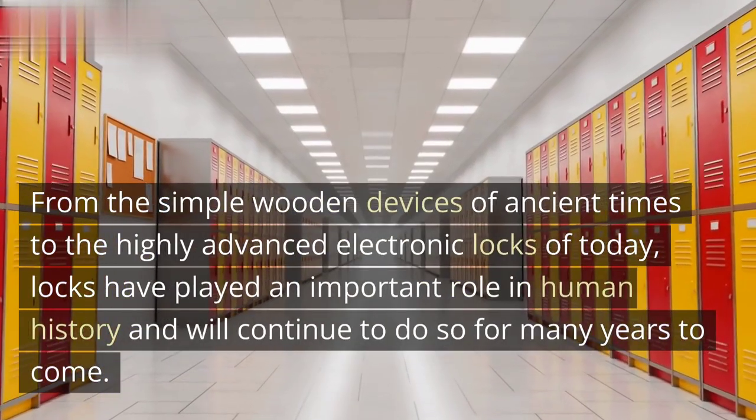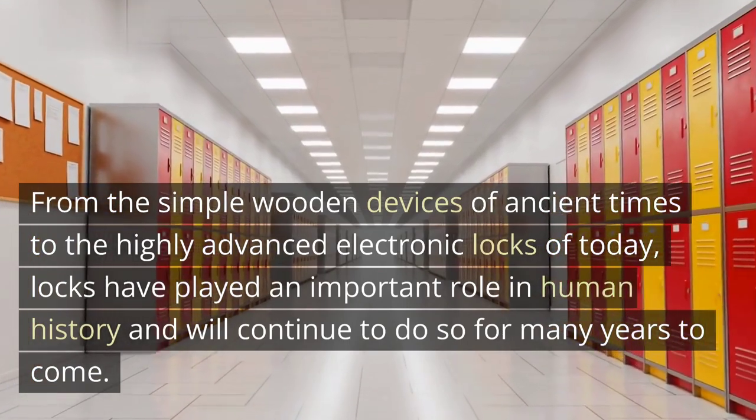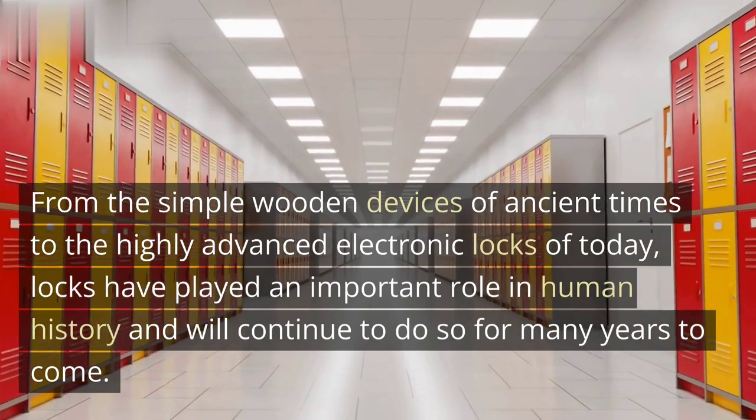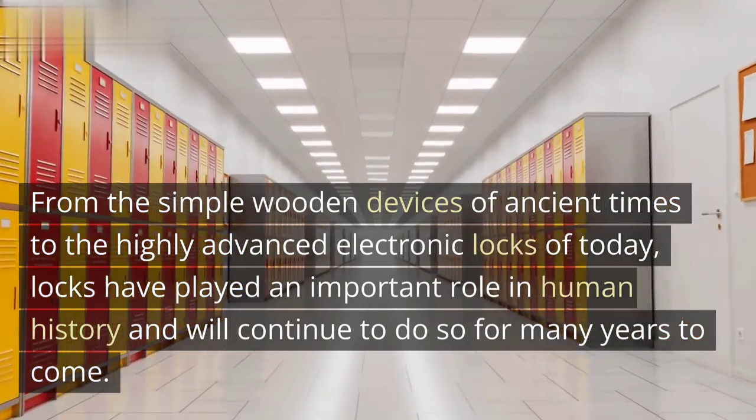From the simple wooden devices of ancient times to the highly advanced electronic locks of today, locks have played an important role in human history and will continue to do so for many years to come.